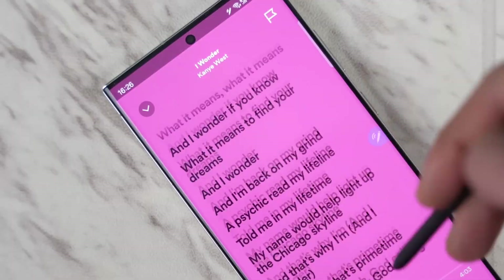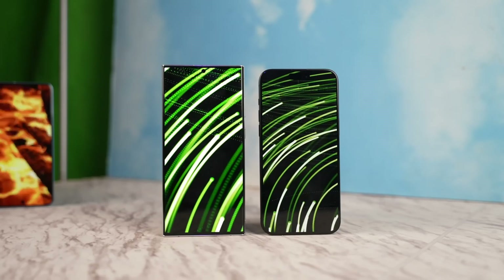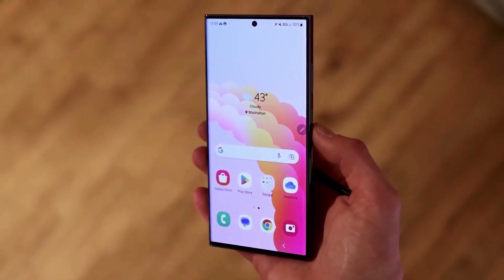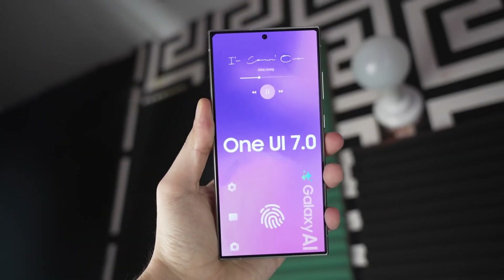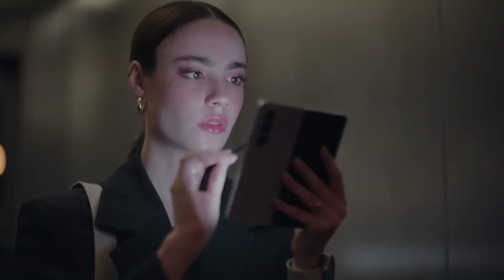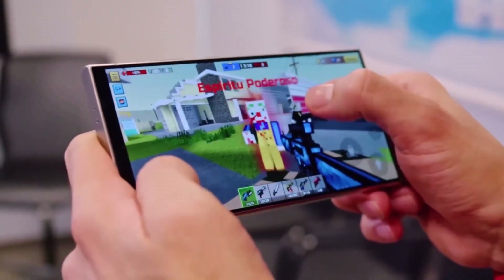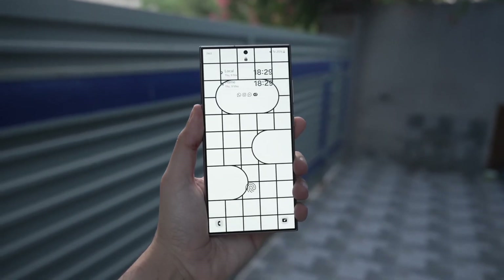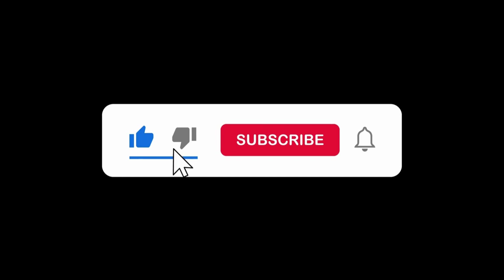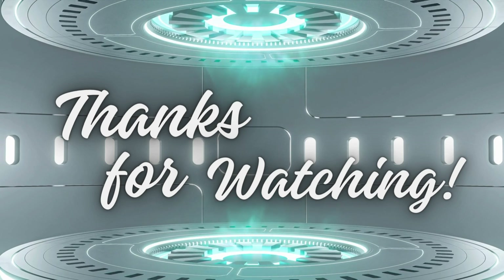In conclusion, App Lock is a fantastic addition to Samsung's security features. It's especially useful for those who want a quick and easy way to protect their apps. This feature will be available with the One UI 7 update on Android 15, so keep an eye out for that update coming to your Samsung devices soon. What do you think about the new App Lock feature? Let us know in the comments below. If you found this video helpful, please give it a thumbs up, share it with your friends, and don't forget to subscribe for more tech updates and reviews. Thanks for watching and we'll see you in the next one. Bye!